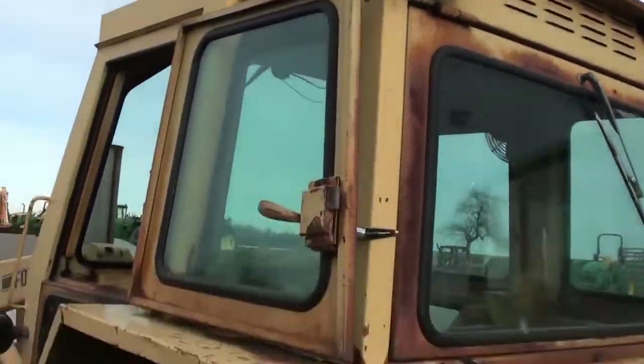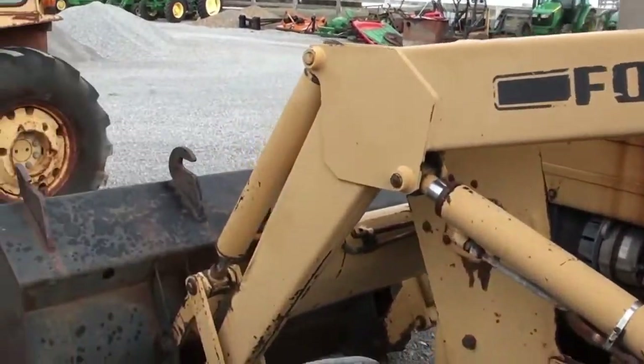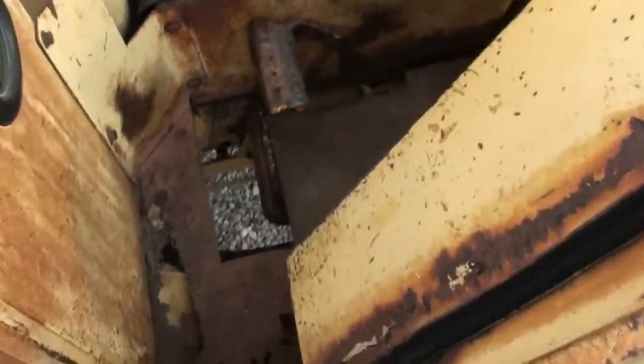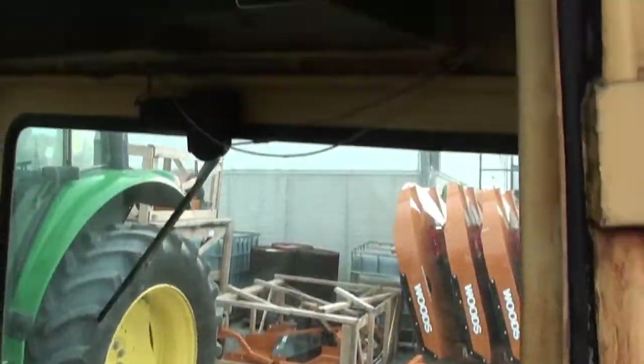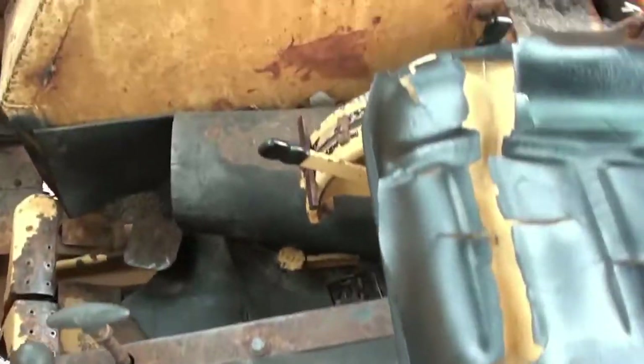If you're looking for a cheap four wheel drive cab loader tractor to move some hay or move some snow, anything to that nature, this might be a pretty good fit for you. Certainly not going to win a beauty contest, but it still does run and operate.